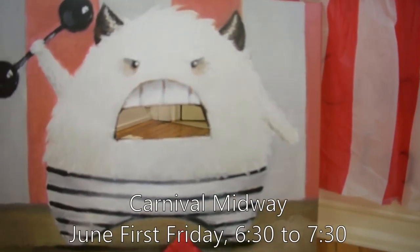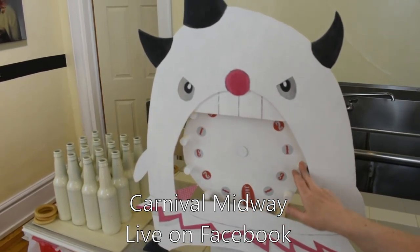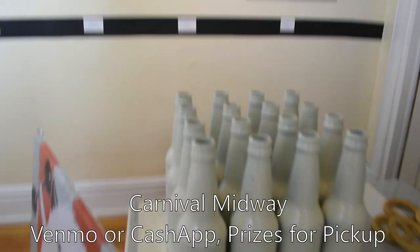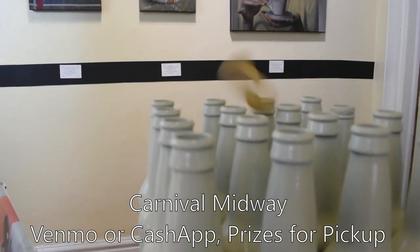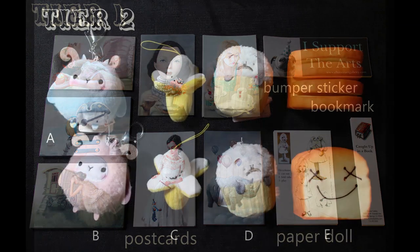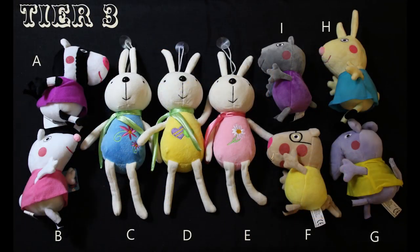Also, today only from 6:30 to 7:30 p.m., you can play carnival games with us as though you were here. Since you can't be here in person, here's how it works: send us a buck through Venmo or Cash App and we'll play the game for you, and you get the prizes we win. You do get to choose who tosses your beanbag, spins the wheel, or chucks the rings at the bottles. So choose wisely, my friends.